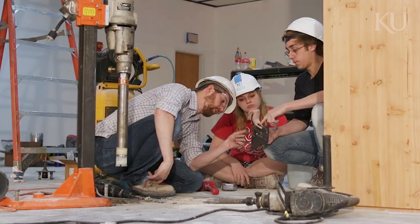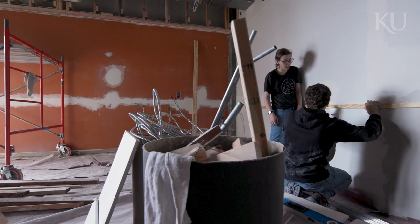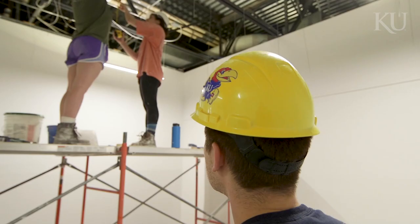I think there's a certain kind of power in making something that didn't exist before with your own bare hands. So now you can go around campus and be like, oh, KU students built that. Like, that's an architecture school project.